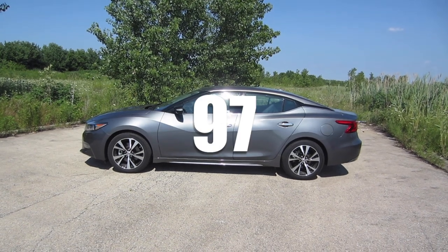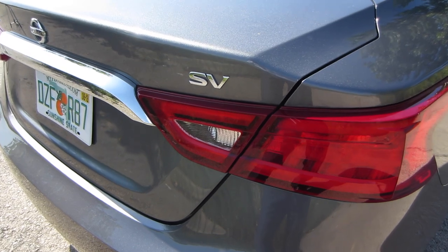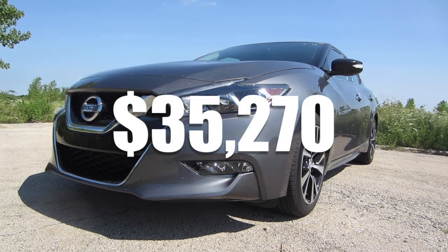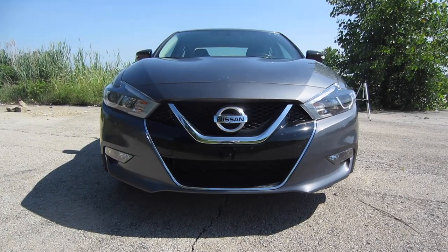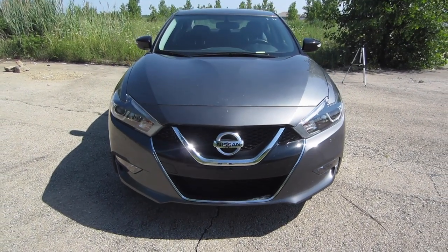This is rental car number 97, and today I'm driving the 2018 Nissan Maxima SV. This is a full-sized four-door sedan that retails for about $36,000. It's actually the eighth generation of the Maxima — they've been making these since 1981, almost as long as I have been alive, which is pretty impressive.